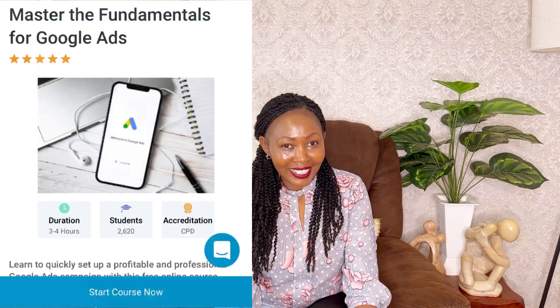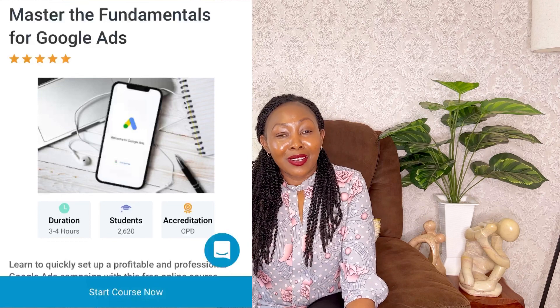Hi everyone, welcome back to my channel. Today is going to be a good day since I'm going to share with you something that is going to improve your job search and make you more money. In today's video, I'll share with you how you're going to make more than a hundred thousand dollars per year with Google certification for free. With the high demand on online jobs, we need to have an edge.